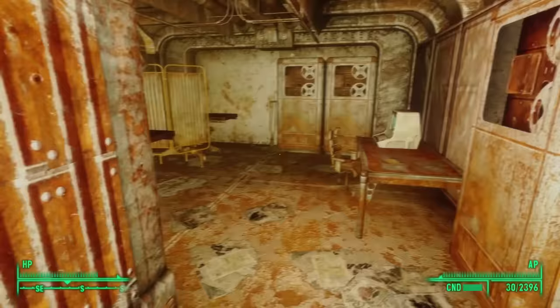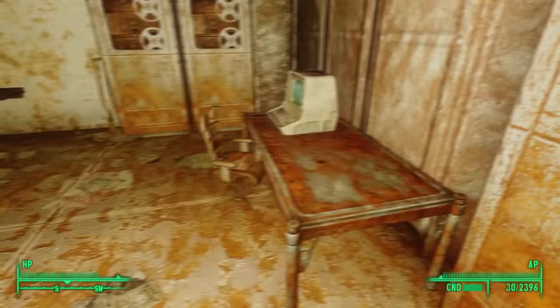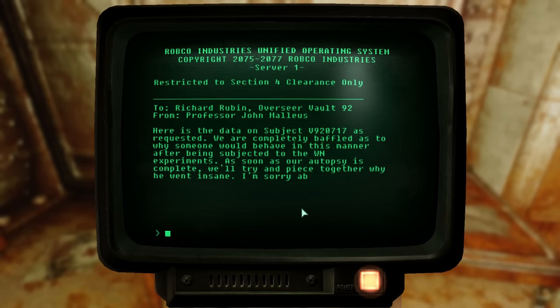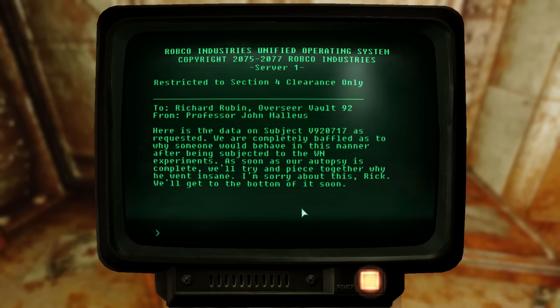The room next to this table must have been a small clinic. On a table we find a DC Journal of Internal Medicine, some medical equipment, and a few patient beds. Here we find the laboratory terminal with four notes. The first, from Professor John Malleus to Section 4 lab assistants: 'Congratulations on a job well done. It seems the current white noise tests are complete successes with less than a 1% margin of error. We still have much to do analyzing the data, but you all deserve a pat on the back for excellent work.' The next note, from Malleus to overseer Richard Rubin: 'We are completely baffled as to why subject V92-0717 would behave in this manner after being subjected to the white noise experiments. I'm sorry about this, Rick. We'll get to the bottom of it soon.' John was taking this hard, taking responsibility without realizing that the overseer himself was responsible.